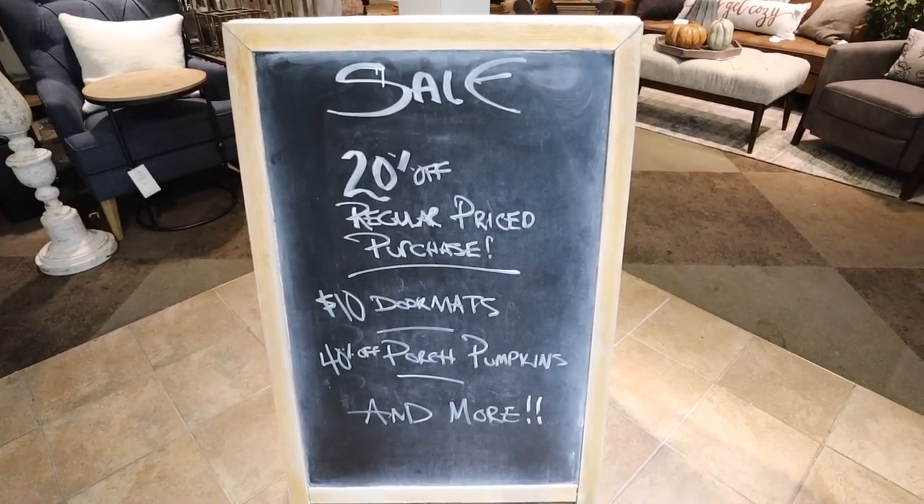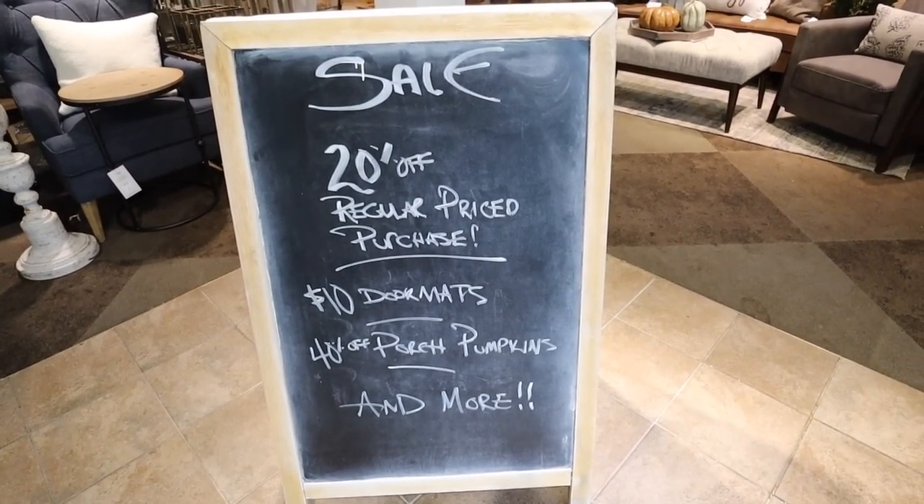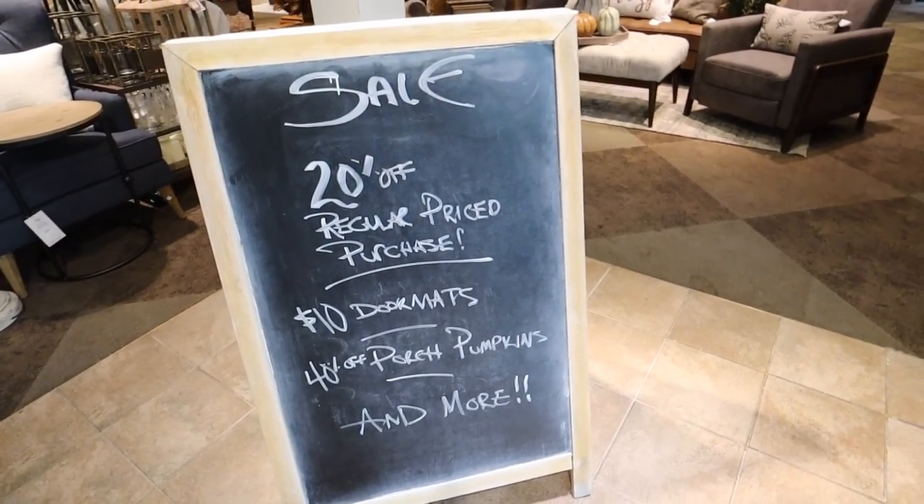Just got done in Old Navy, picked up some cute stuff. Next I want to pop into Kirkland's to see if they have any Halloween stuff because they didn't have much when I was here last time. Might pick up some fall stuff, then potentially pop into Carter's and maybe Bath & Body Works, and then I'll do a haul of everything at the end. They have a good sale going on — $10 doormats, 40% off porch pumpkins, and 20% off regular price purchases.